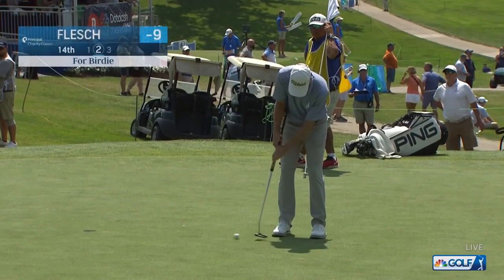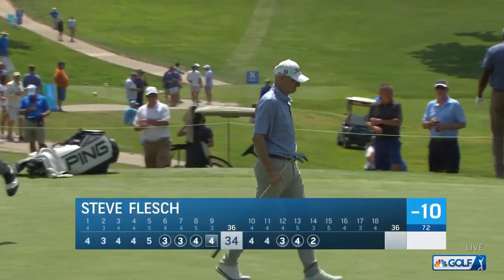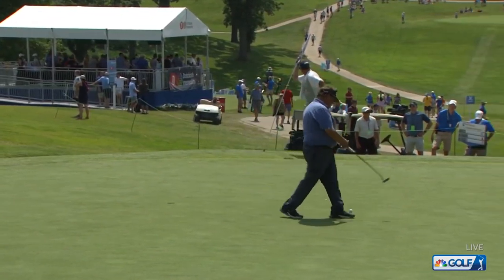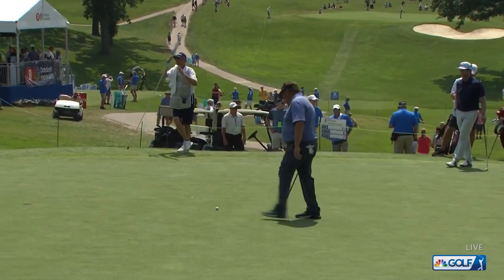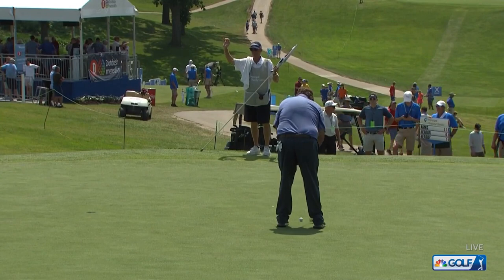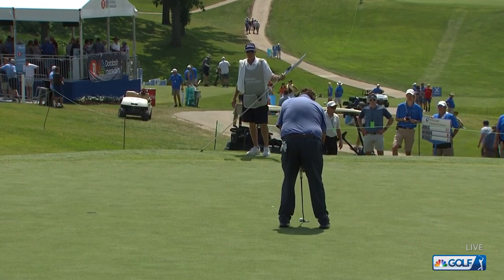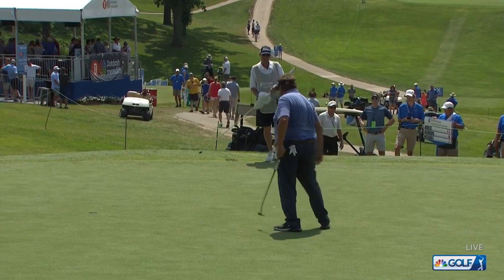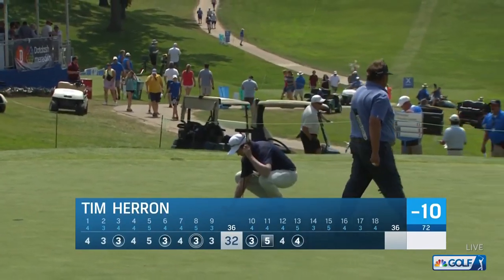Over 13, Steve Flesch. Over 14, Steve Flesch for birdie — Flesch is within one. Last win on the PGA Tour in 2006, looking for his first win since turning 50. Really hasn't gotten great results, just one top 10 since turning 50. He was leading a couple of years ago, played very well and just didn't finish. He led through 36 at 14 under two years ago, and Stephen Ames chased him down and won.